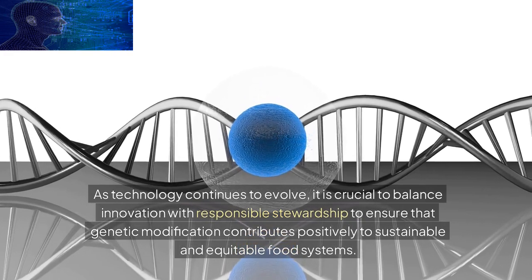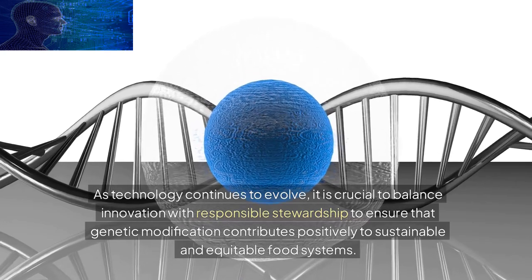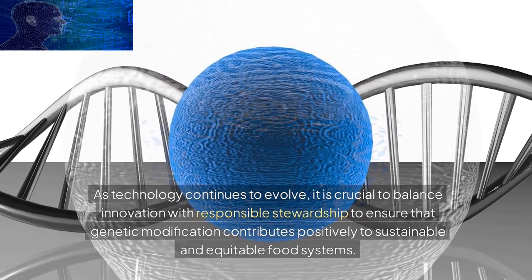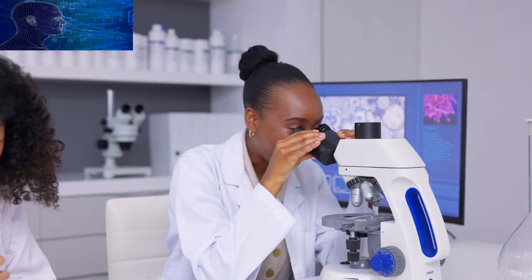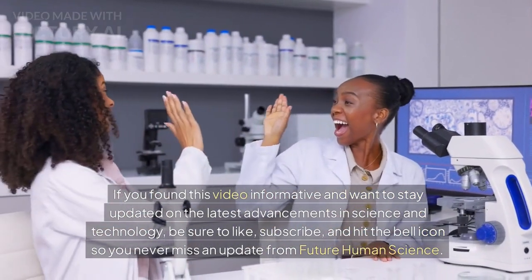Thank you for joining us on this exploration of genetic modification in agriculture. If you found this video informative and want to stay updated on the latest advancements in science and technology, be sure to like, subscribe, and hit the bell icon so you never miss an update from Future Human Science. Until next time, stay curious and keep exploring the fascinating world of science with us.